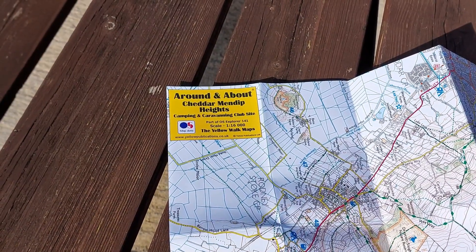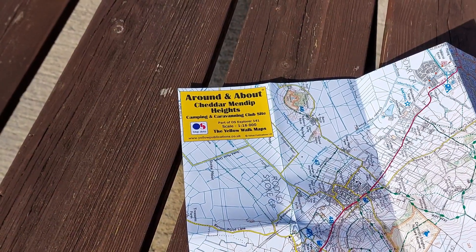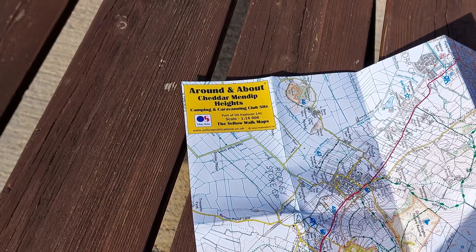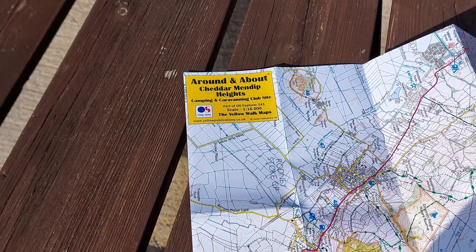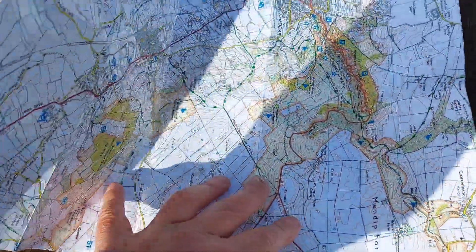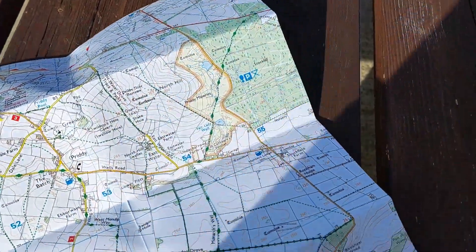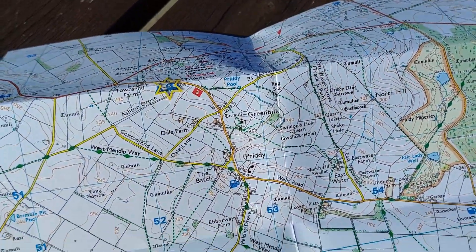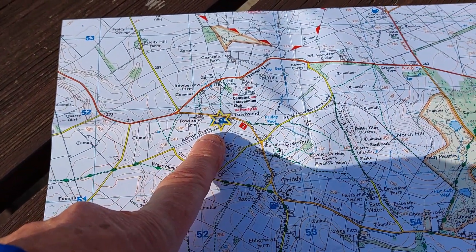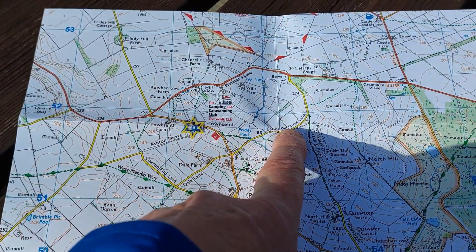A lot of the Camping and Caravanning Club sites that I stay at do these little maps from Yellow Publications, and for three or four pounds they just give you an idea of what the local area is around the club site. This one has Cheddar, which is not too far away. So there's me, and I'm going to head this way.